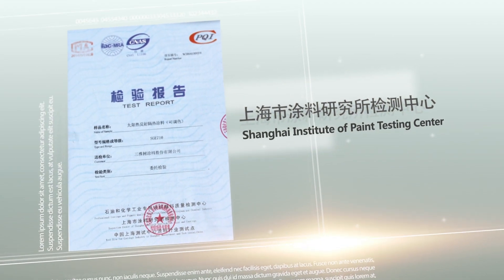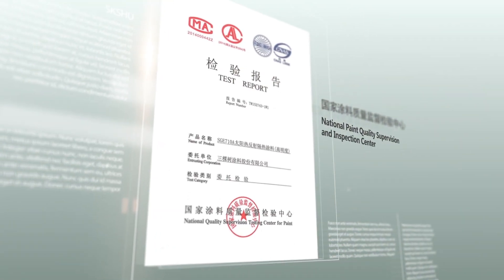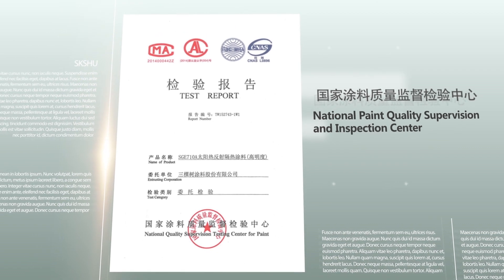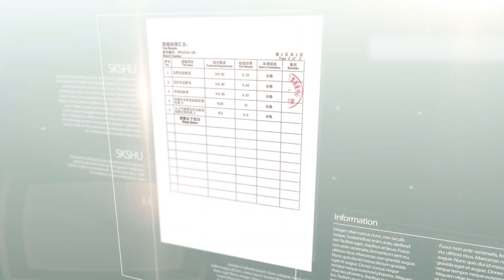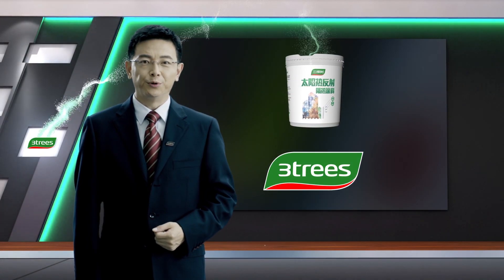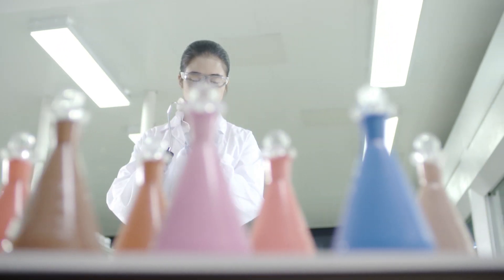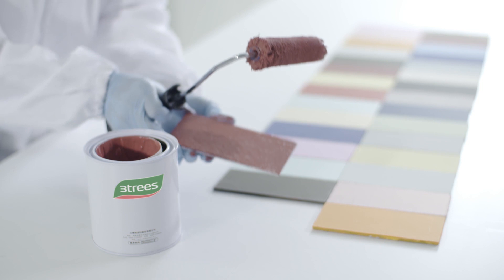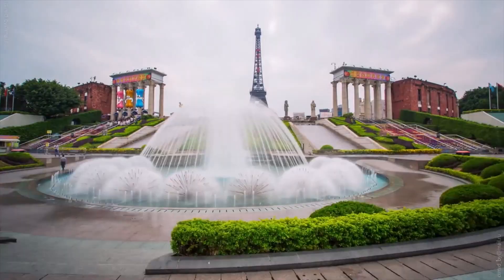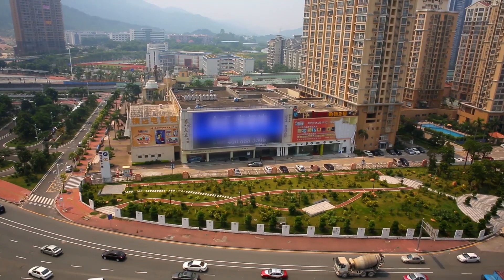Three Trees solar reflective coating has passed detection and certification by the Shanghai Institute of Coatings Testing Center, the National Coatings Quality Supervision and Inspection Center, and other authoritative institutions. Three Trees solar reflective coating condenses the wisdom and innovation of Three Trees. Using advanced science and technology, it realizes the function of thermal reflection insulation across full colors, and can be widely used on external walls of flat, flexible, texture, and colorful coating systems.